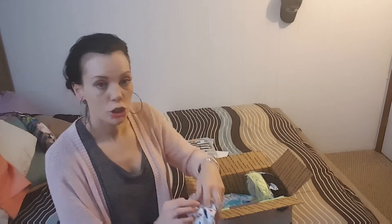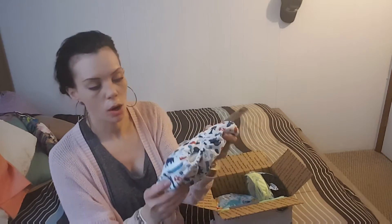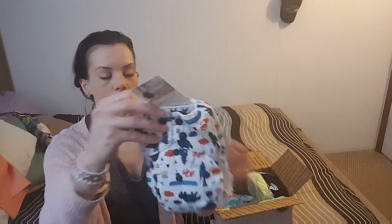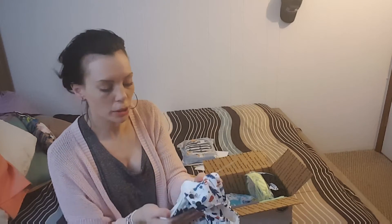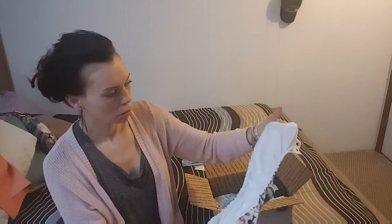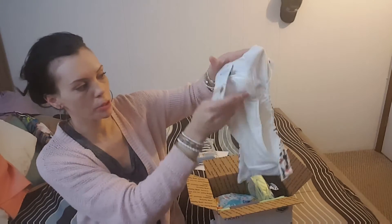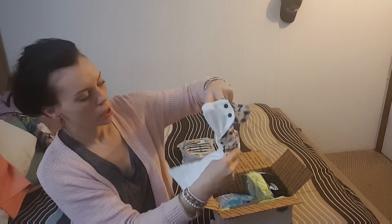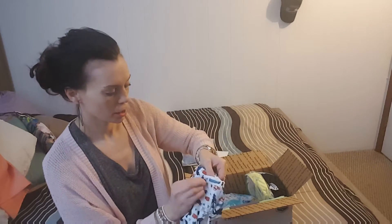Then I got my friend — she had never tried Thirsties, so I got her the Thirsties one-size all-in-one. I actually have this print from one of my other fluff mail videos, so her son has this diaper now. I've never seen their all-in-one though; I have their pocket but not their all-in-one. It's a lot like the BumGenius Freetime, except the Freetime has two flaps — one in the front and one in the back. I like this style. We'll see how she likes it — I'm excited to send it to her.